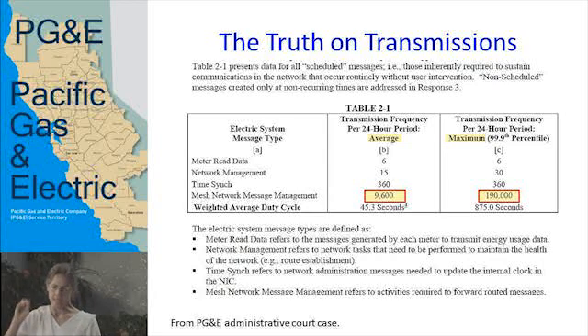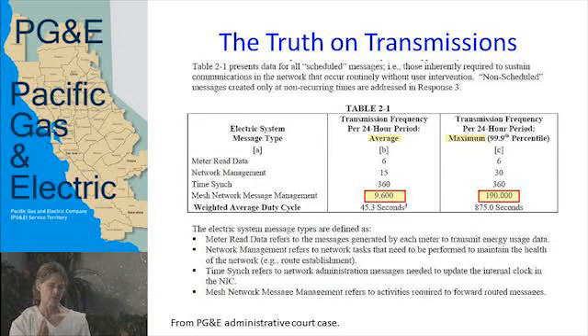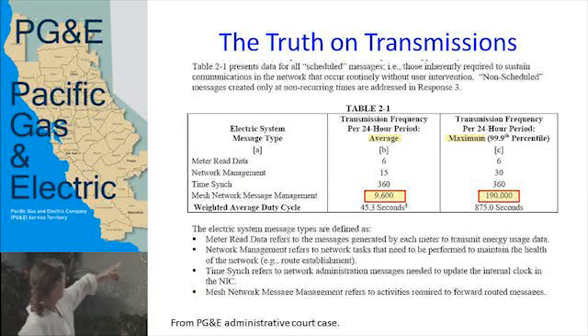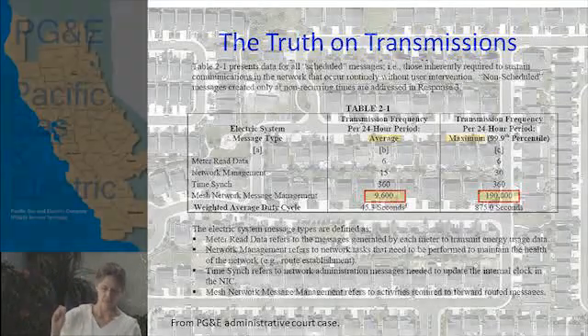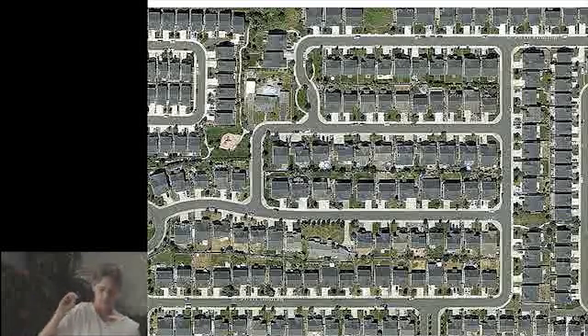This is what DTE constantly does: they take what is a fact, but they don't tell you everything about it, so it becomes a lie. Under court order, PG&E was forced to admit the 9,600 to 190,000 transmissions-per-day figure. At the top you see meter read data — that is the six times per day. The part circled in red is what they were forced to admit in court. So if you're in a city with thousands of meters around you, your body is experiencing every single one of those hits.